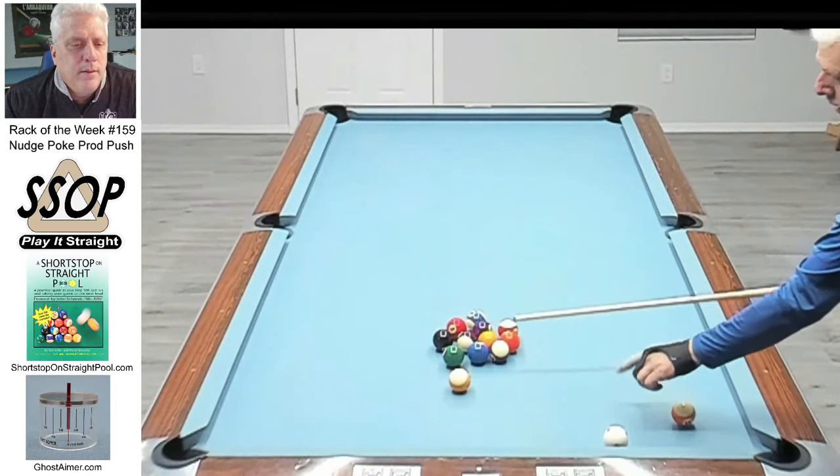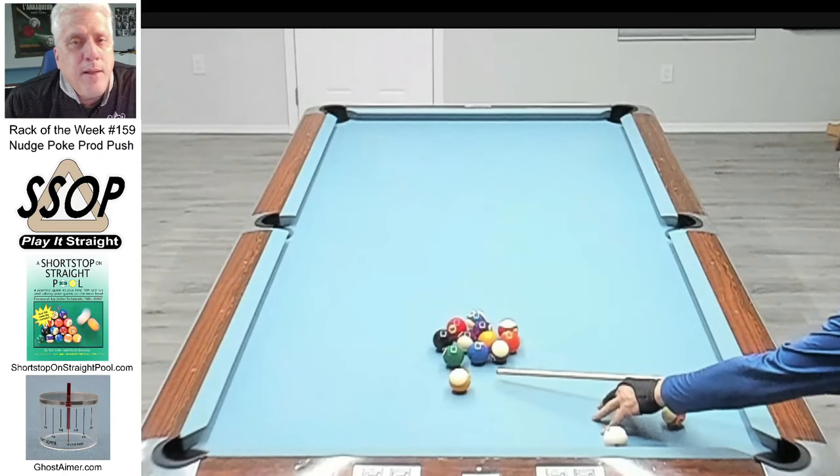If I'd made that kick I'd have had a shot on the nine and could have opened the rack. Anyway, that's pretty much my thought process walking through that rack. There's no specific lesson other than I think I did a pretty good job of nudging, poking, prodding — just massaging those balls into better position. The mistake was when shooting with the bridge I knocked the seven ball out of position. If I'd gotten around that seven the rest of the rack would have gone much easier. Attention to detail — there's no other game that forces you to pay this much attention to small positional routes. It's a maddening game. Thanks for watching — remember, if you're gonna play pool, play it straight. See you next week on Rack of the Week.